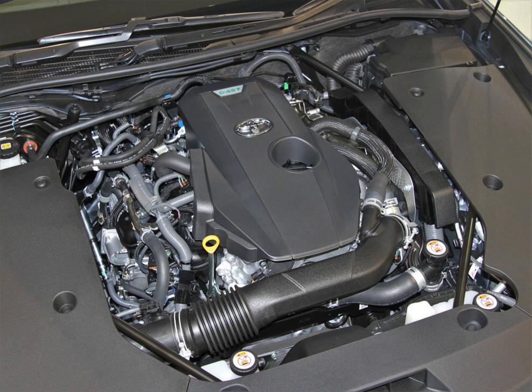The R engine replaces the AZ engine. The 1AR-FEI is a 2.7L version of the R family, first released in the Venza and Highlander in late 2008.